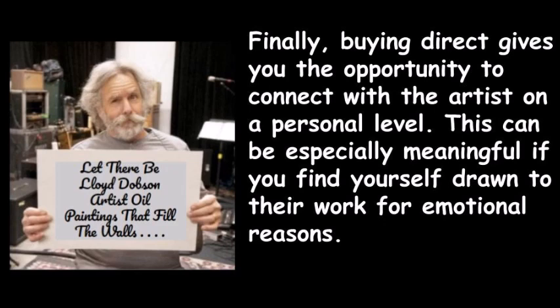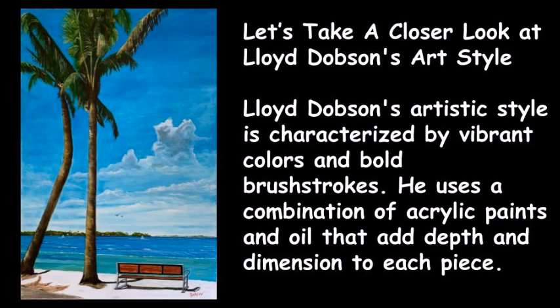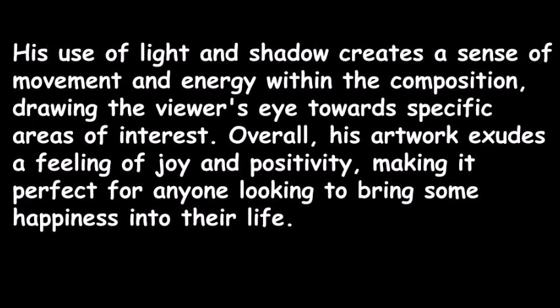Finally, buying direct gives you the opportunity to connect with the artist on a personal level, which can be especially meaningful if you're drawn to their work for emotional reasons. Lloyd Dobson's artistic style is characterized by vibrant colors and bold brushstrokes. He uses a combination of acrylic paints and oil that add depth and dimension to each piece, and his use of light and shadow creates a sense of movement and energy within the composition.